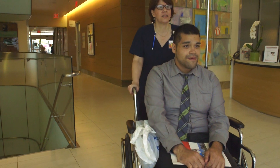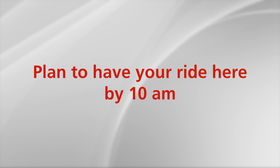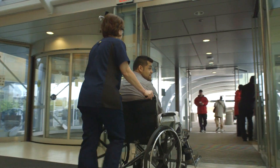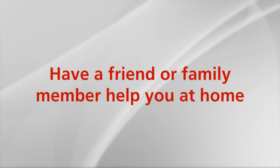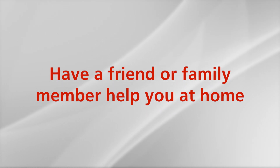Upon discharge, you will need a ride home from the hospital. Please make arrangements for this prior to surgery and plan to have your ride here by 10 a.m. the morning of discharge. Remember that this is a major surgery and your body requires proper time to heal. Please have someone available to help you with your daily needs for a few days after surgery. For your safety, you should not be home alone.